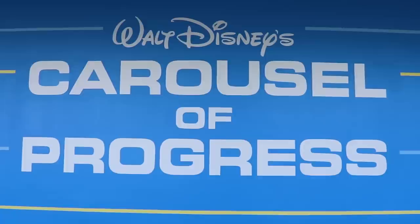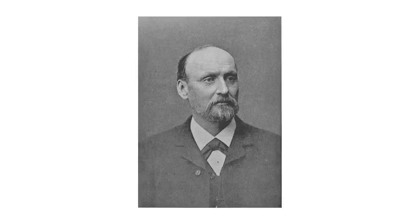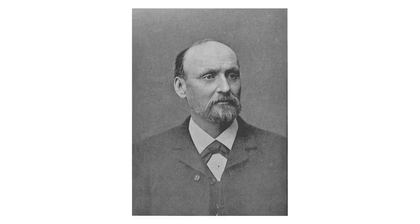The vibrating belt exercise machine not only predates that 1940s scene of the Carousel of Progress, it predates all of the scenes from the Carousel of Progress. In fact, to find its origin we have to go back to the 1860s — specifically the 1860s in Sweden. This is Dr. Gustav Zander.